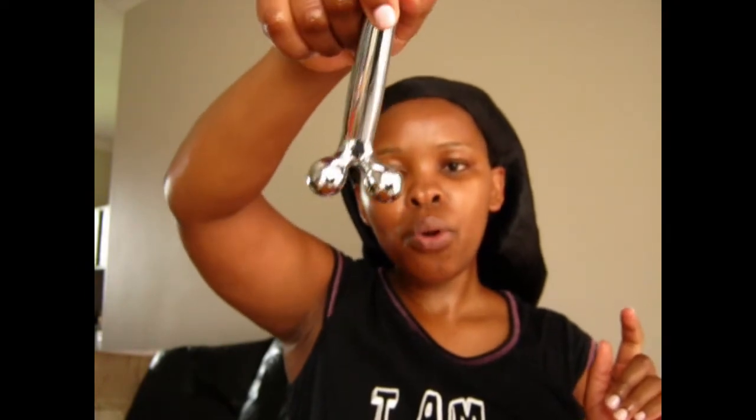You need to remember that topical caring for your skin is not the beginning and end of it — you need to take care of your skin from the inside as well. The next thing I'm going to do is use the roller, a face roller massager.